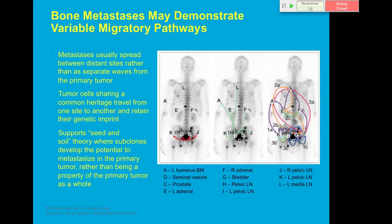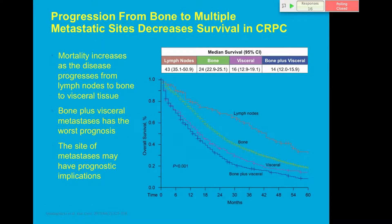An interesting study published in Nature in 2015 examined different migratory pathways of bone mets. Metastases usually spread between distant sites rather than as separate waves from the primary tumor. Tumor cells sharing a common heritage travel from one site to another, retaining their genetic imprint — supporting a seed-and-soil theory about subclones developing metastatic potential. Not everything originates from the primary prostate; lesions seed from other bone sites, suggesting we should treat bones earlier.